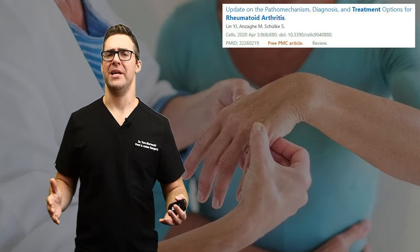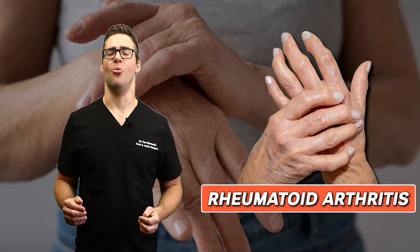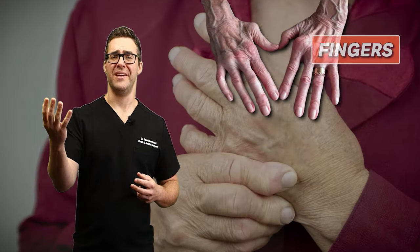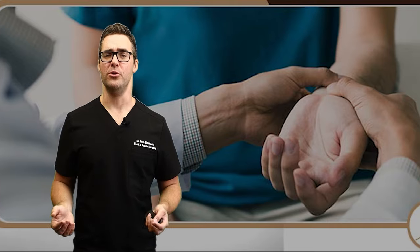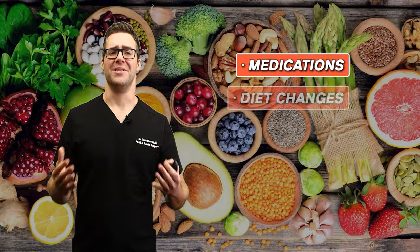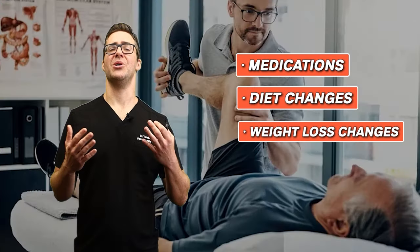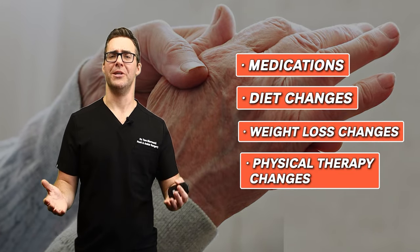I see a lot of patients with rheumatoid arthritis. This has a potential to go one of two ways. It can either get really bad, where basically fingers, toes, everything fuses together and it's hard to move. Or with some of the new treatments, it can go really well. There are medications, diet changes, weight loss changes, and a lot of physical therapy changes that can help in managing rheumatoid arthritis.